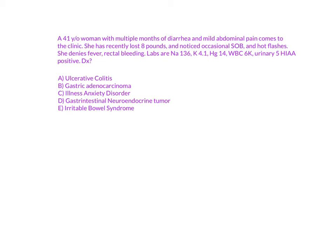I'll read the question — you can pause the video and then I'll answer. A 41-year-old woman with multiple months of diarrhea and mild abdominal pain comes to the clinic. She has recently lost eight pounds and noticed occasional shortness of breath and hot flashes. She denies fever and rectal bleeding. Labs: sodium 136, potassium 4.1, hemoglobin 14, white blood cells 6,000, and urinary 5-HIAA is positive.